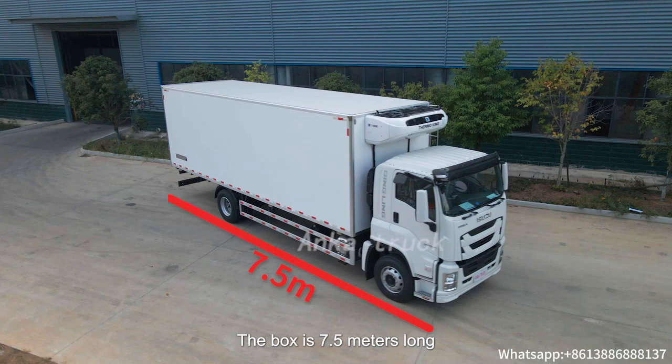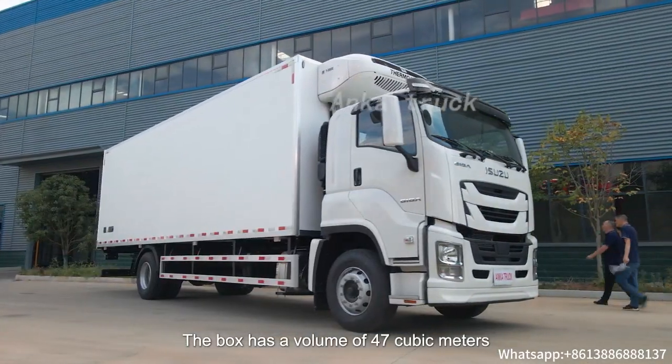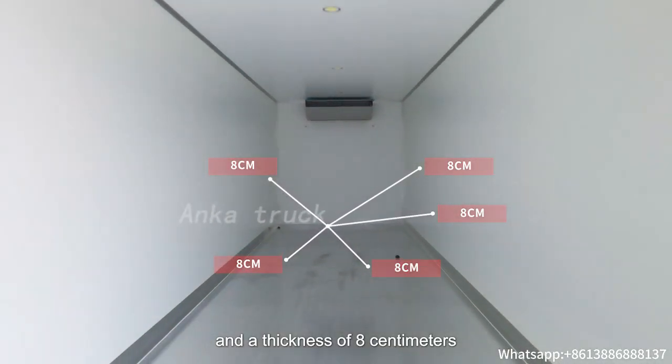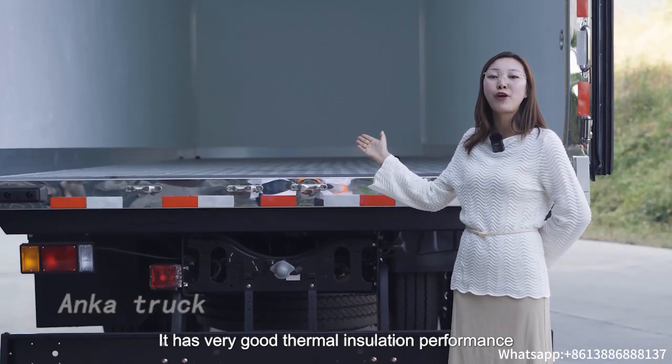The box is 7.5 meters long, 2.5 meters wide and 2.5 meters high. The box has a volume of 47 cubic meters and a wall thickness of 8 centimeters. It has very good thermal insulation performance.